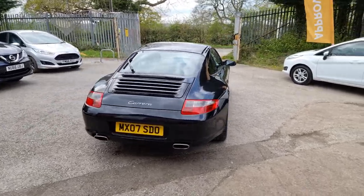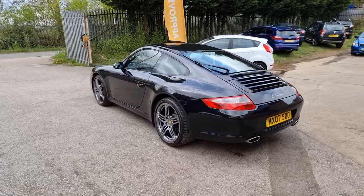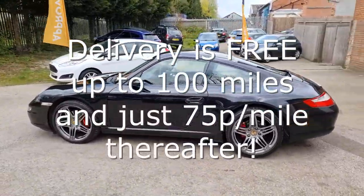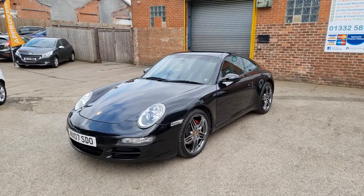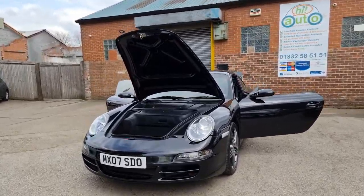We make buying your next car straightforward and stress-free. We can deliver your car with a 14-day money-back guarantee. We also offer click and collect services with contactless handovers, so buying your next car is easy and safe. Every car comes with at least six months national warranty and breakdown cover provided by WarrantyWise for free.